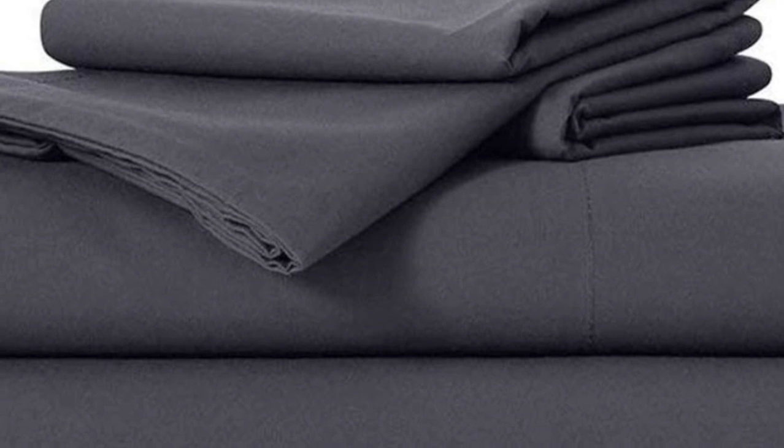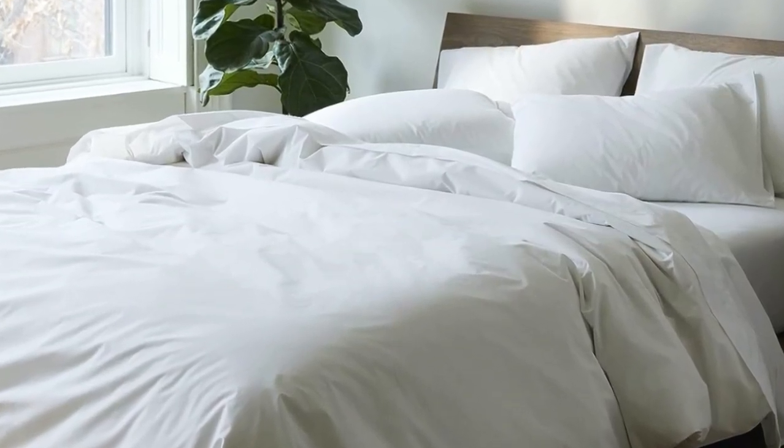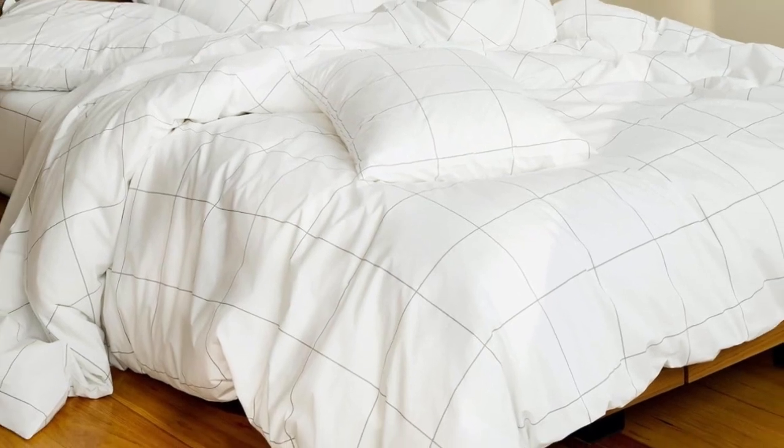Don't miss out on the Luxe bed sheets, which feel extra smooth and have a delicate sheen to them. The Brooklinen website offers a wider selection of prints and colors, but if you need the brand's bedding ASAP, you can express ship them from Amazon. If you're looking for more affordable sateen sheets on Amazon, check out the California Design Den sateen sheets featured below.